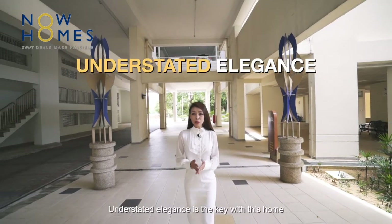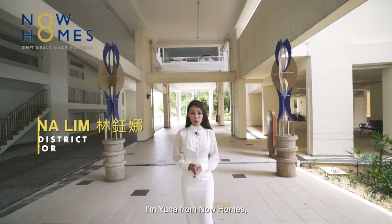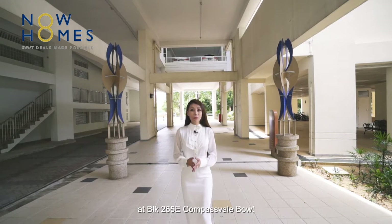Understated elegance is the key with this home that has just arrived on the market. I'm Yuna from Now Homes. Join me as I take you to a nicely renovated 4-room apartment point block at Block 265E, Compassvale Bow.